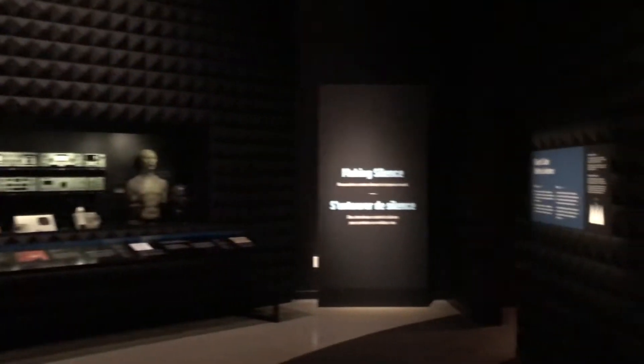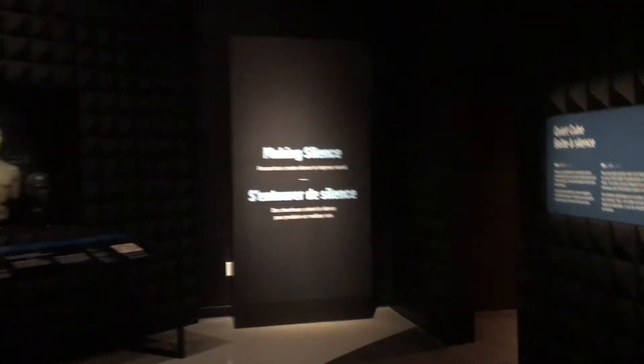Next up we moved on to the sound exhibit. Inside the exhibit they have a completely silent room called the Quiet Cube. This room is specifically designed to decrease echo. These triangular projections on the wall absorb sound waves and cause them to shorten. Here are two videos of me clapping, one inside the Quiet Cube and one outside — notice the difference in echo.